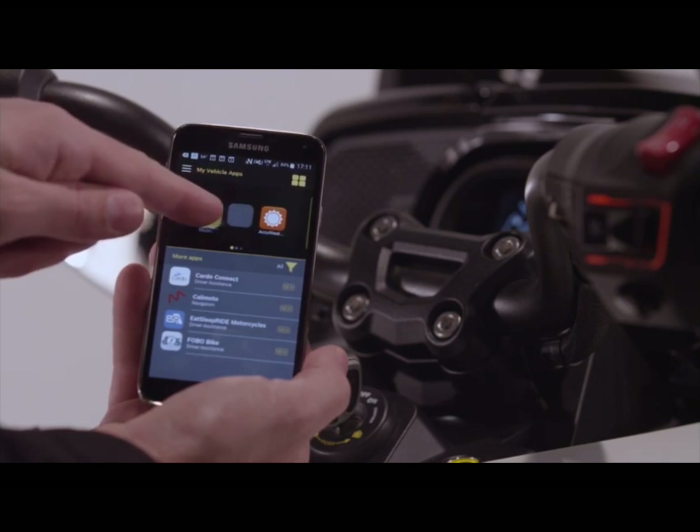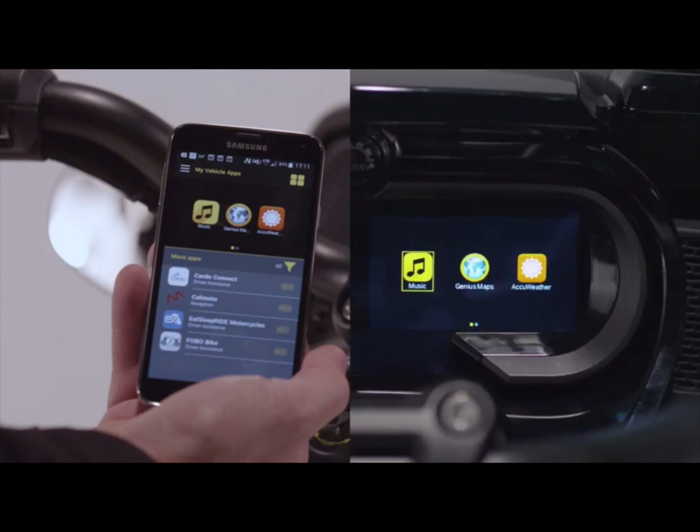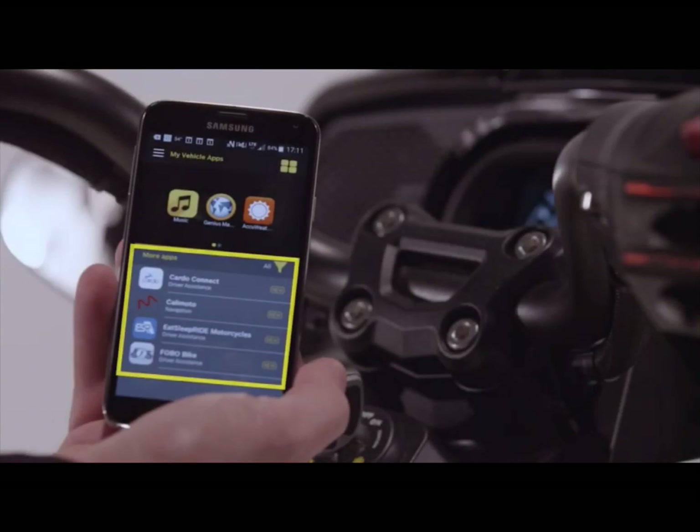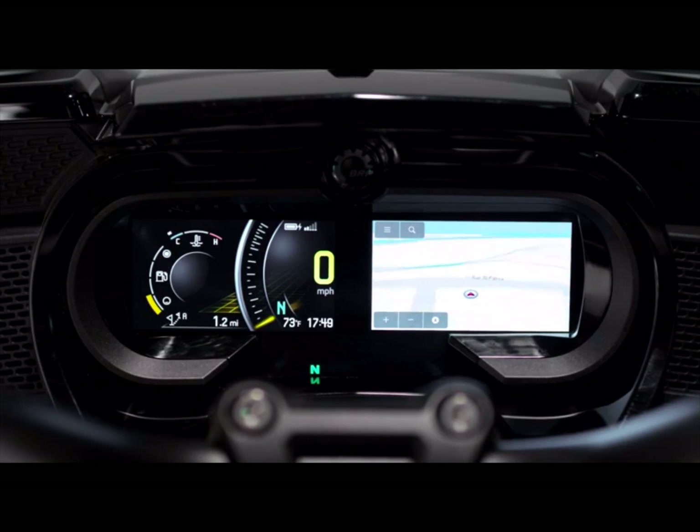It's pretty cool technology. Through the app you can customize the order the apps are displayed in, move them around, and download new apps as other users create them. You can run your music playlists, maps, weather apps — anything like that.